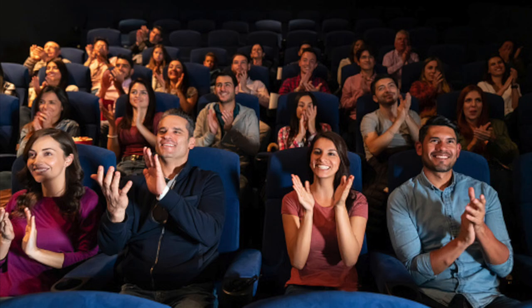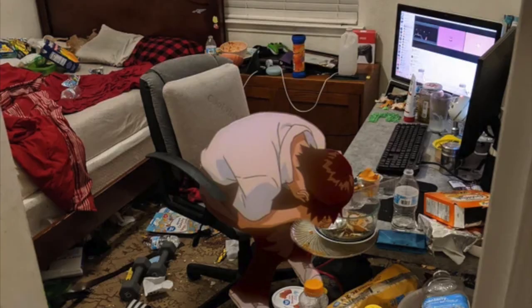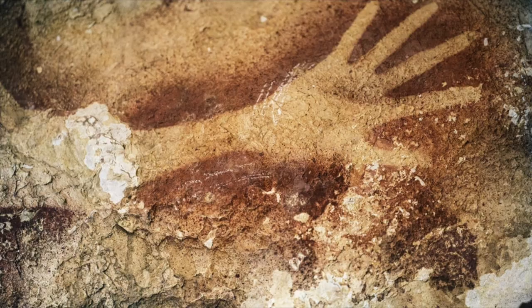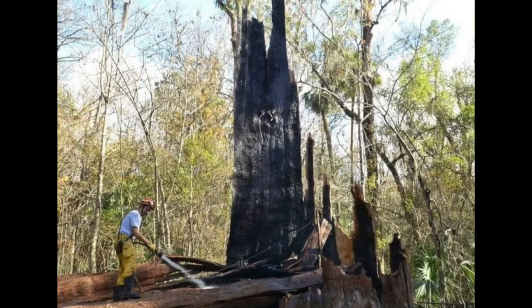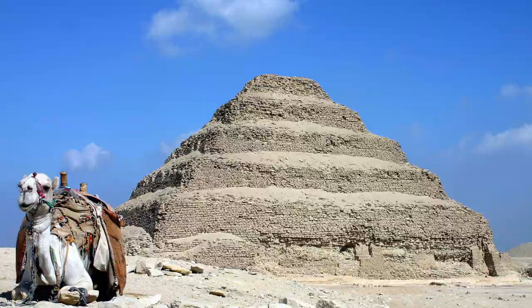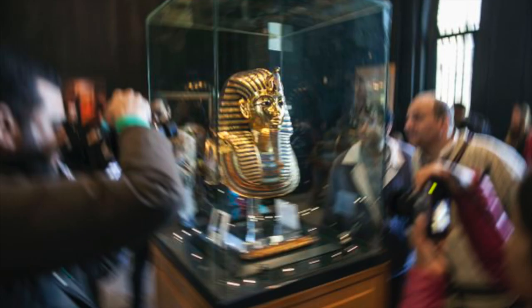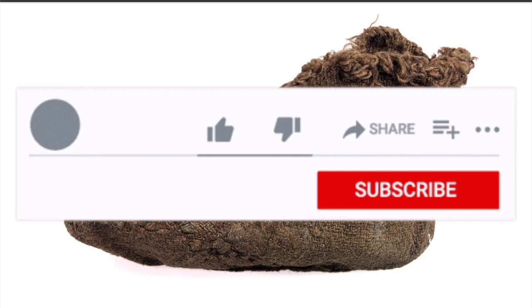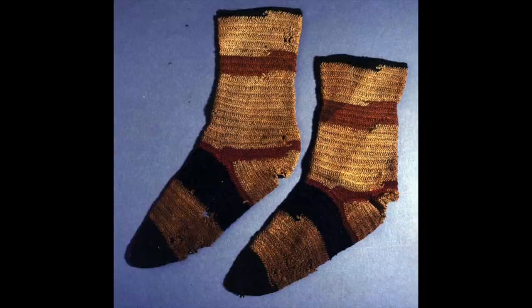Depending on whether you like this or not, this might be the first installment in a series exploring the oldest example of everything — every type of thing I bother to cover. And I don't mean what's thought to be the oldest version of that thing if it doesn't exist anymore. I mean the oldest example of that thing that you could actually hypothetically see in person today, right now. So slam that like and subscribe button if you are an enlightened intellectual who hungers to learn useless history trivia. Anyways, back to the socks.